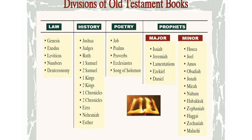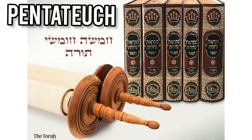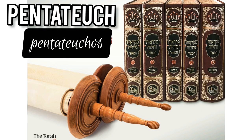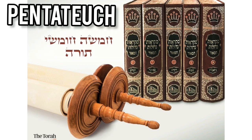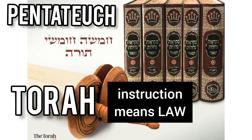The first classification is the Pentateuch, which consists of the first five books of the Old Testament. The term Pentateuch comes from the Greek term Pentateuchos, meaning five-volume book. The Jews called it Torah, meaning instruction or law, so it is the books of law.